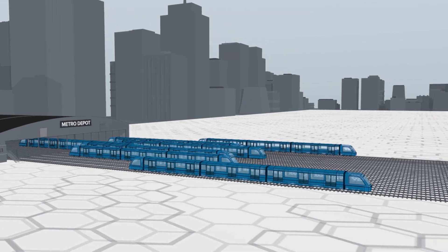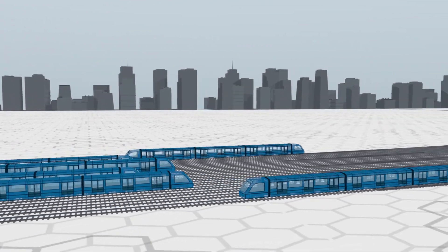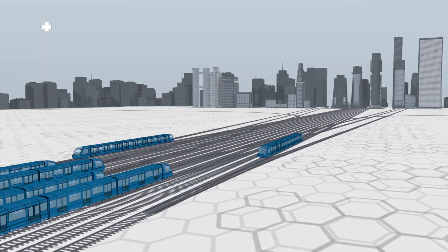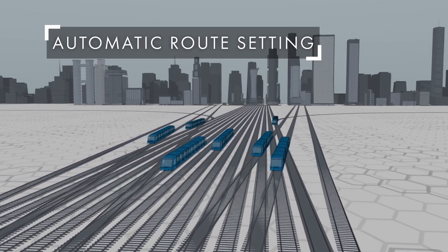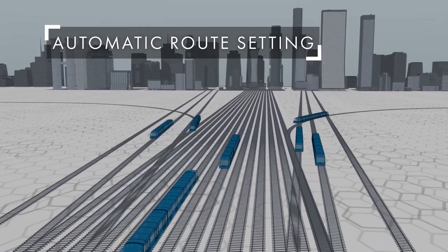Early in the morning, before the start of regular operations, trains are automatically positioned for service. Route setting operation automatically moves switches to allow trains to move safely and efficiently along the lines.